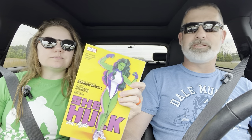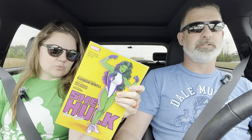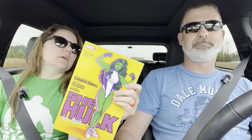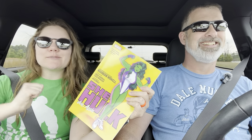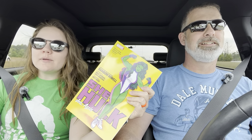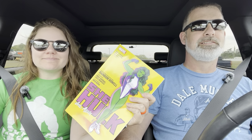That's issues one through five of the current She-Hulk series — the 2022 run. If you liked this review, give us a like, subscribe if you haven't already, comment what you want us to cover next, and we'll see you next time. Bye!